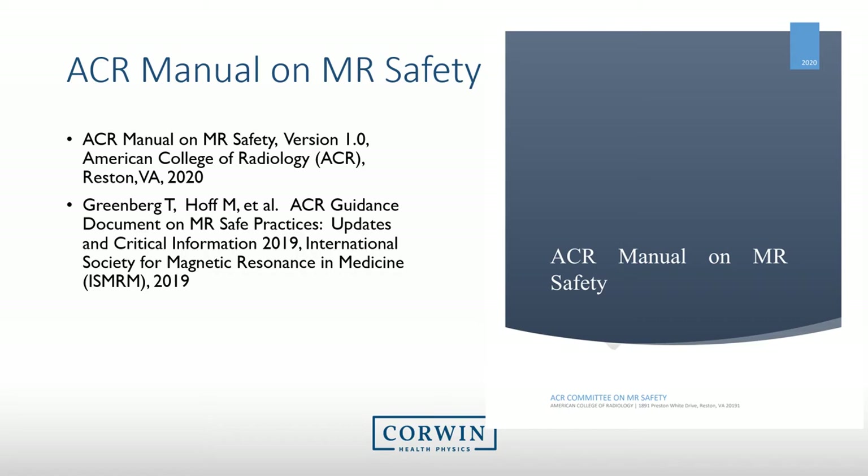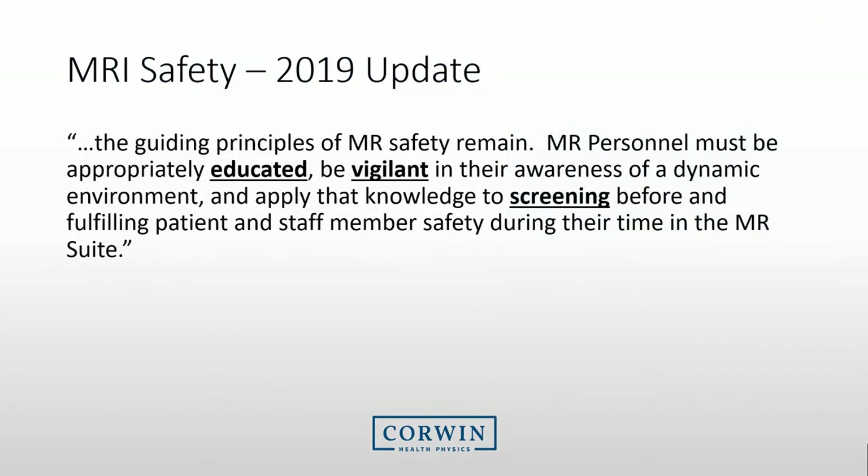Remember, the MRI system may be the most dangerous piece of equipment in your facility. An important note included in the 2019 update: the guiding principles of MRI safety remain. MRI personnel must be appropriately educated, be vigilant in their awareness of a dynamic environment, and apply that knowledge to screening before and fulfilling patient and staff member safety during their time in the MRI suite.